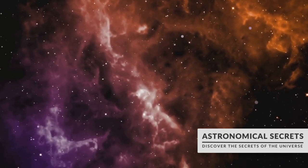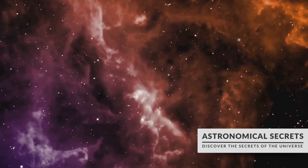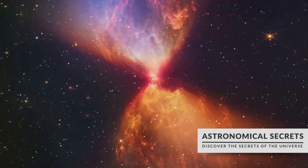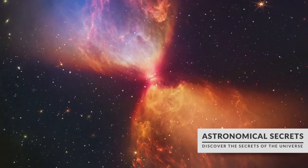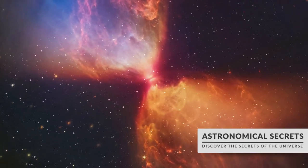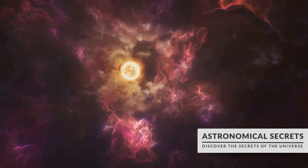Gravity, the unseen puppeteer of the universe, pulls this gas and dust together, creating dense pockets within the nebula. As these pockets become denser and denser, they collapse under their own gravitational pull, forming a hot, dense core known as a protostar. This is the embryonic stage of a star's life.